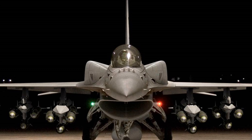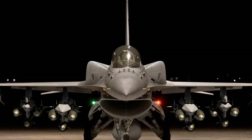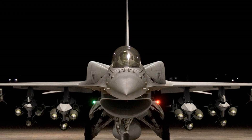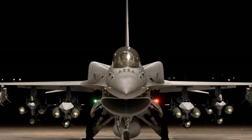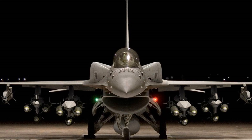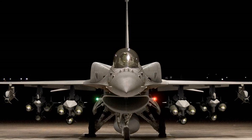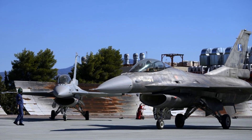Nowadays, the top-of-the-line F-16 is the F-16V, also known as the Block 70/72. This model is packed with upgrades: a cutting-edge radar system, advanced avionics, and the ability to carry a whole arsenal of weapons. For all that tech, you're looking at around 60 to 70 million dollars per jet.